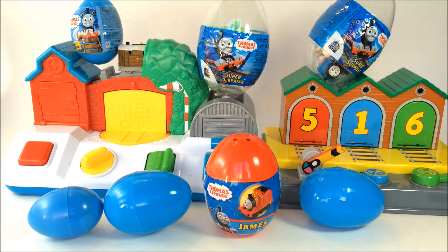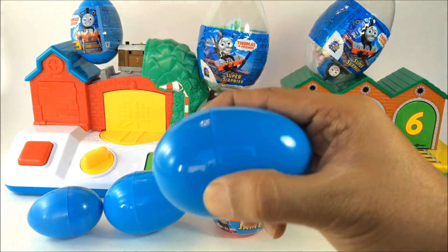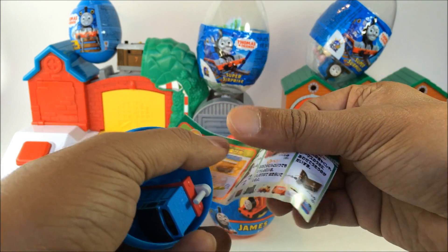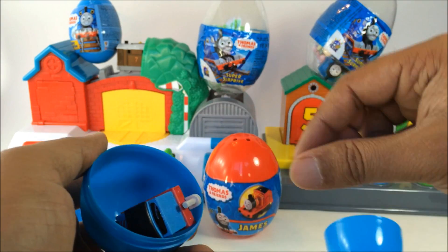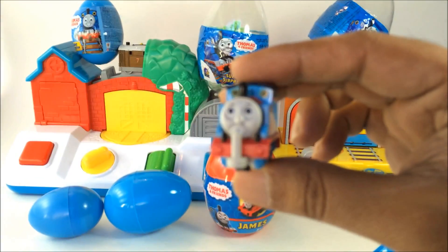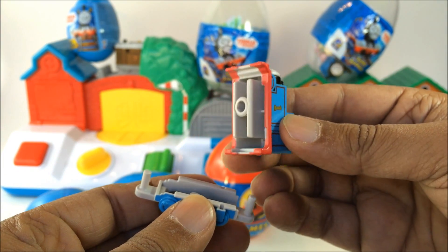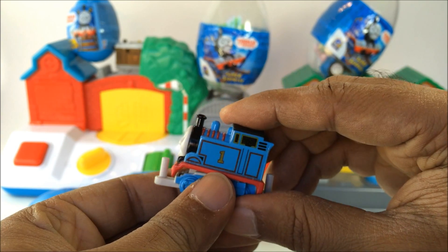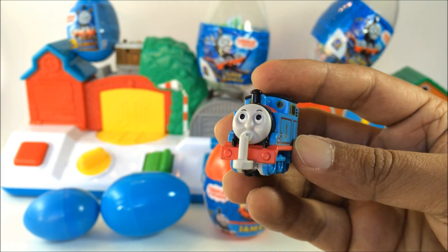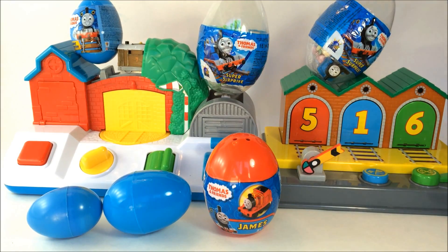Let me go ahead and check the second one. So this is the paper that shows how many other characters come with it. Look at this — you can see a really awesome Lego-style Thomas. I call it Lego Thomas because it comes in different pieces that you can put together. That's how you get Thomas, so these are a combination of lots of pieces. This is a really cool one!